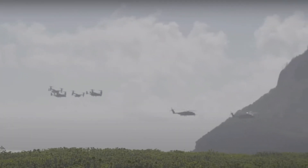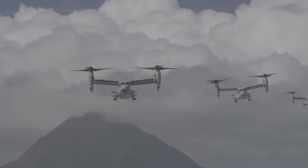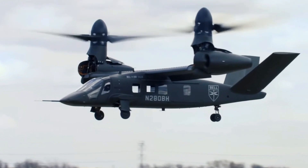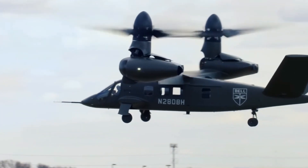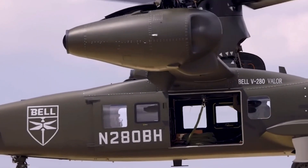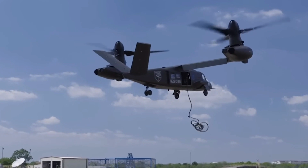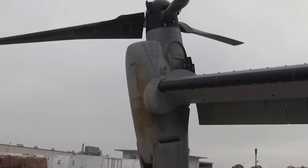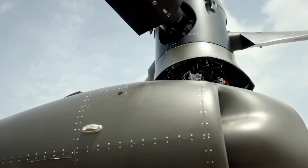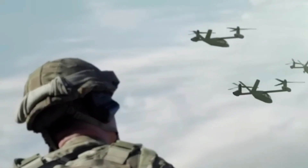The entry into operational service of the aircraft, if selected, was planned to take place in the course of the 2020s. On May 17, 2019, the V-280 qualified for the United States Army's Level 1 maneuverability tests. On March 16, 2020, the Bell V-280 Valor and the Sikorsky-Boeing SB-1 Defiant were selected for the final of the FLRAA — Future Long-Range Assault Aircraft — replacement program for the UH-60 and part of the AH-64 Apache attack fleet. On December 6, 2022, it won the contract in a deal that could reach up to $70 billion.